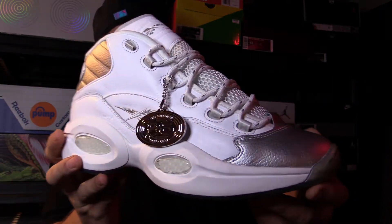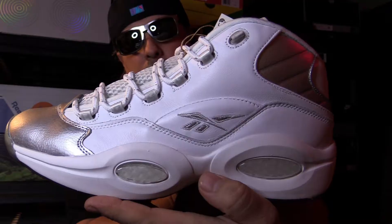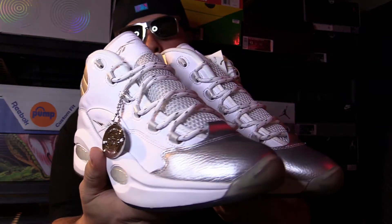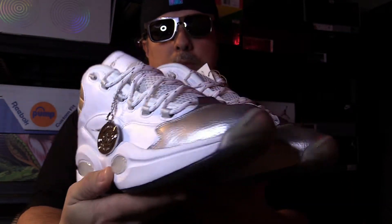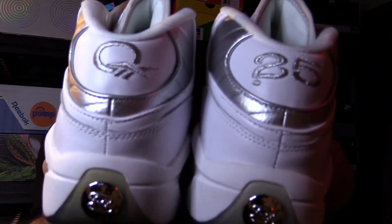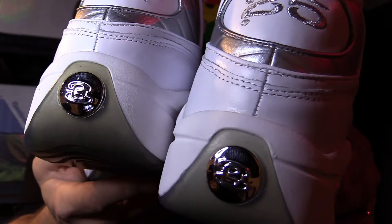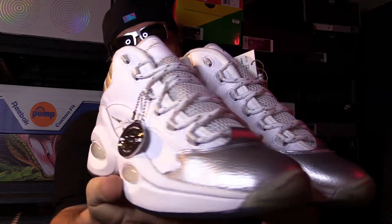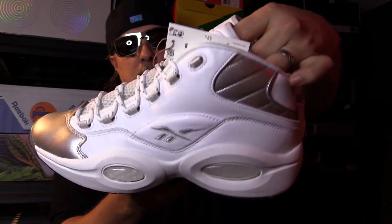Looks luxury, feels luxury — I can't say it enough. Here they are, both out. Super impressed with this shoe. The Question logo and the 25 — I can't say enough about it. It's awesome guys, it really is. It's a special one.